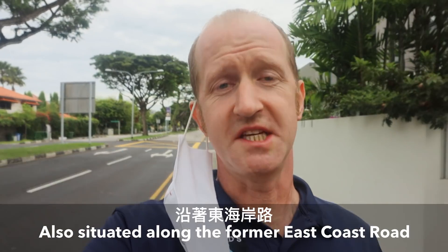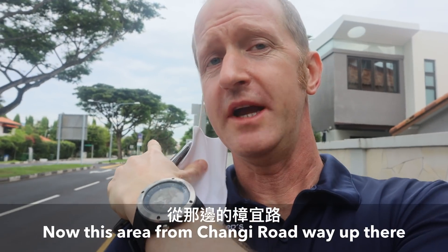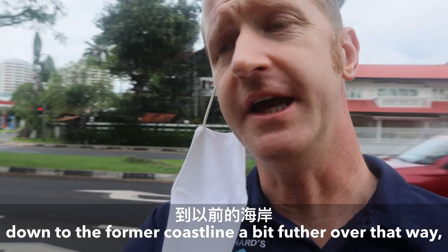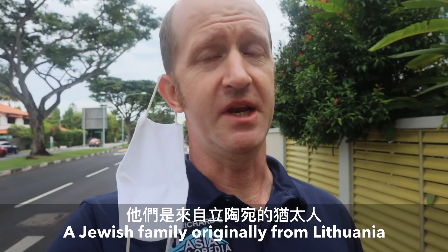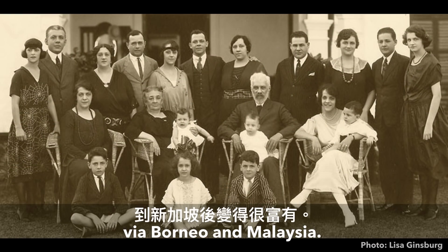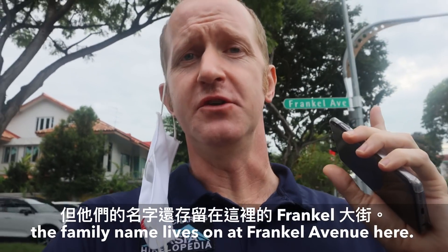Also situated along the former East Coast Road is this area known as Siglap. This area, from Changi Road way up there down to the former coastline a bit further over that way, was once part of a huge estate owned by the Frankel family — a Jewish family originally from Lithuania who got rich after coming to Singapore via Borneo and Malaysia. Although they uprooted from Singapore and moved to the US after the end of the Second World War, their name lives on at Frankel Avenue here.